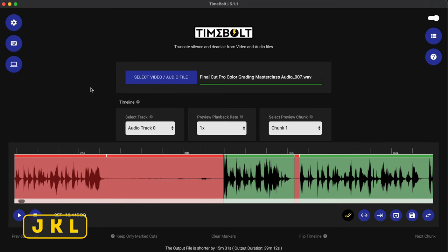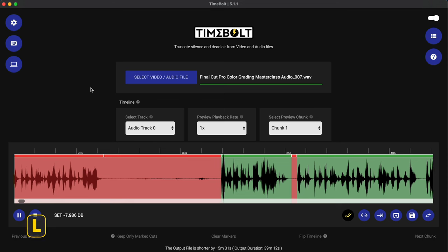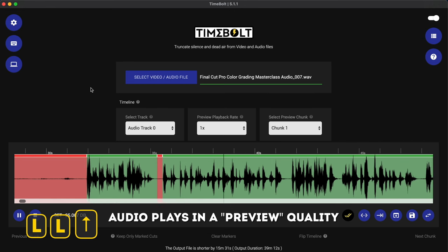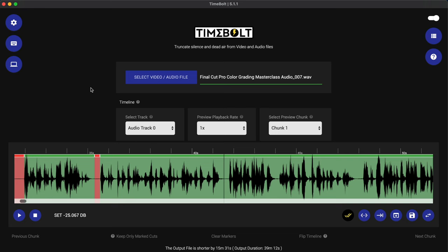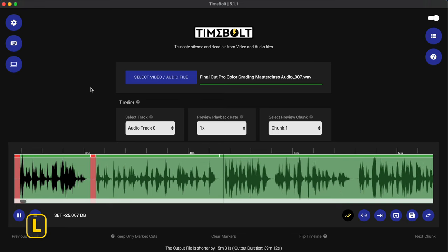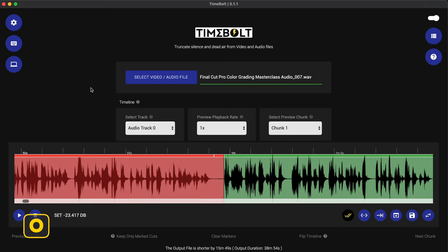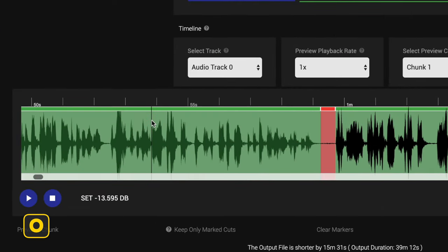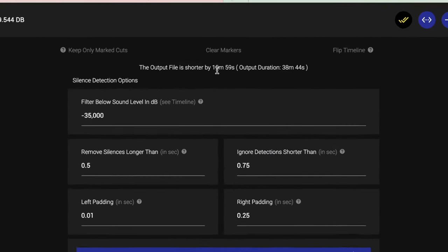Using the shortcut O, I can turn off a green section, and I can use my J, K, and L keys like I do in Final Cut — to go backwards, pause, or play back forwards. Tapping L more than once will increase the playback speed, so I can basically preview a file, hit the up arrow to jump to the next green section, hit K to pause, split a clip, play back with L, pause again with K, and hit O to turn a section off or back on.